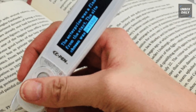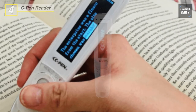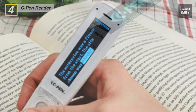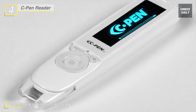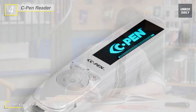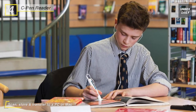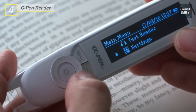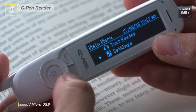Next on the list we have the C-Pen Reader. It is a portable pocket-sized device that reads text aloud with an English, Spanish, or French human-like digital voice. The pen is half the size of other portable pen scanners on the market and at 50 grams is half the weight. It is compatible with PC, Mac, Linux, and Chromebooks, and there is no software required. Simply connect the pen to a computer with a USB cable and it appears as an external hard drive.